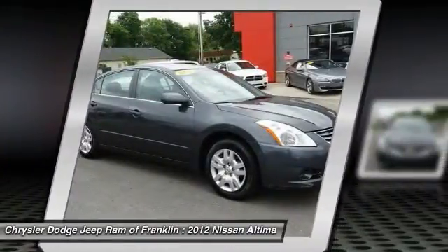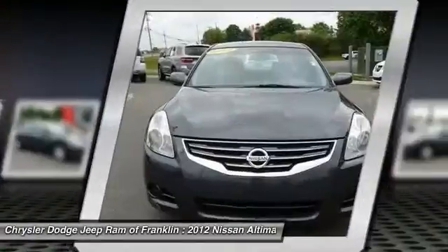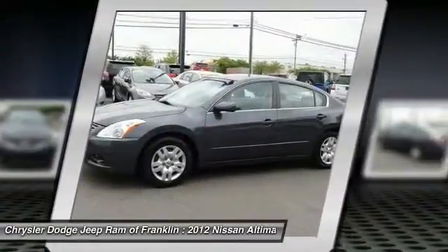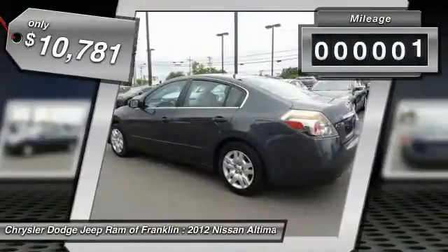Combine that with a powerful V6 or efficient 4-cylinder engine, 6 standard airbags, and over 5,000 quality and performance tests, and you'll see the Nissan Altima is made to drive and built to last, and is priced below $15,000.